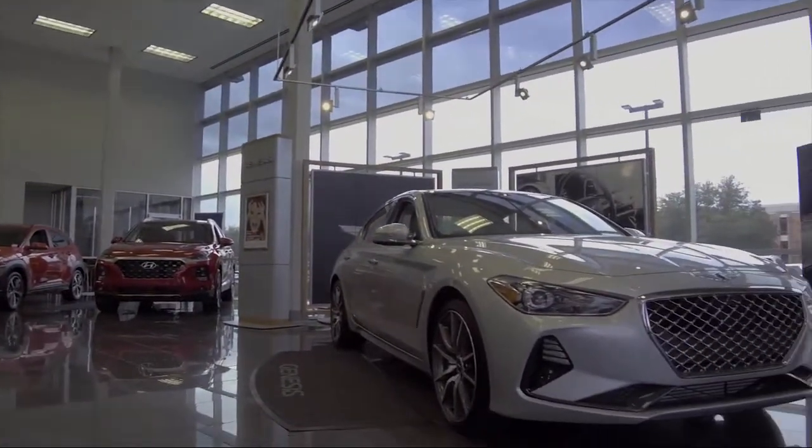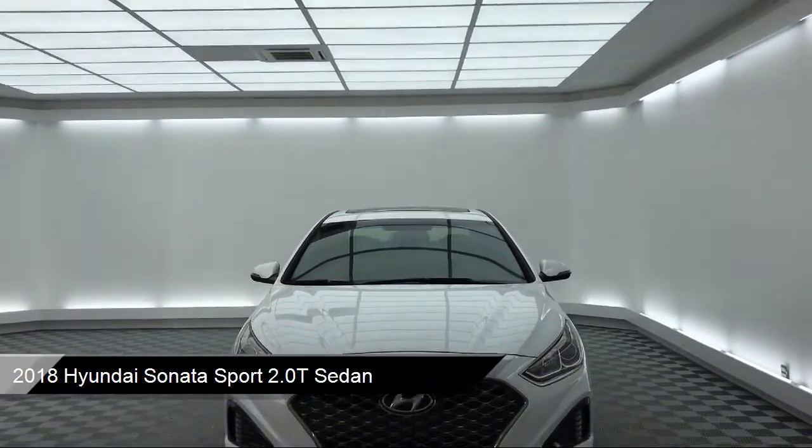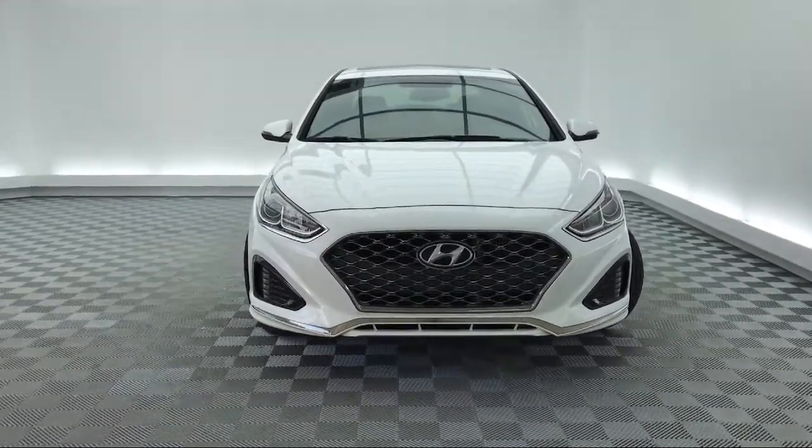It comes equipped with steering wheel controls, keyless entry, heated front seats, leather wrapped steering wheel, tire pressure monitoring system, Sirius XM satellite radio, and a rear view camera.